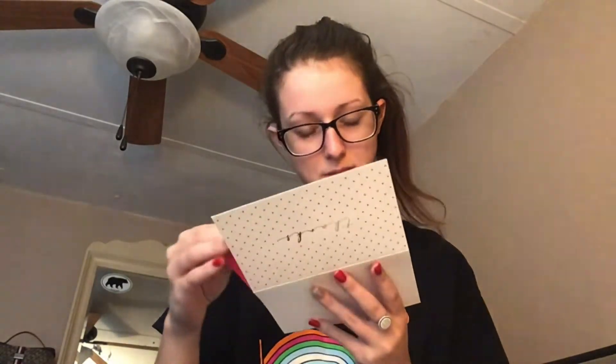I have a little sample size of the Laneige lip sleeping mask — I don't know exactly how to say the brand name, but I know it's very expensive. This one is in Sweet Candy. Then I have a little card from her, which is a really sweet card.